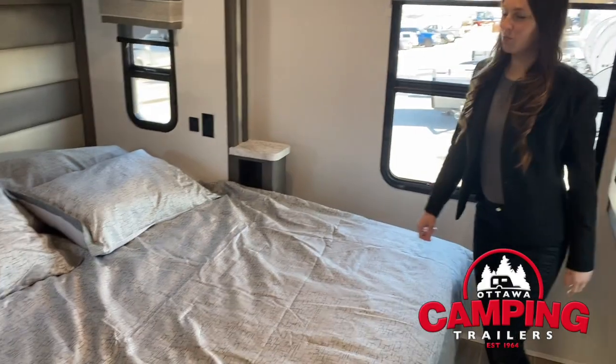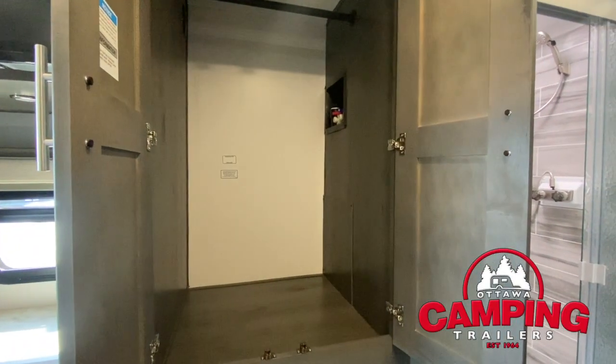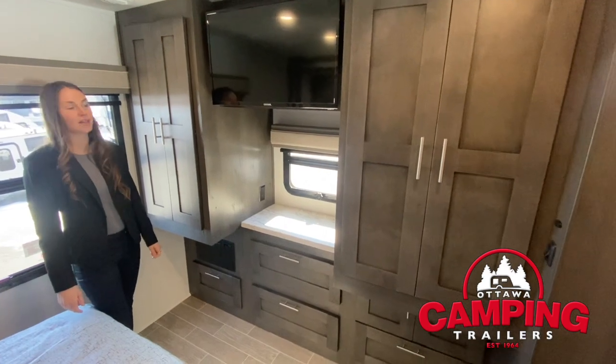Now I'll bring you into the bedroom with a king-size bed, optional washer dryer hookup, a 32-inch TV, and plenty of storage.